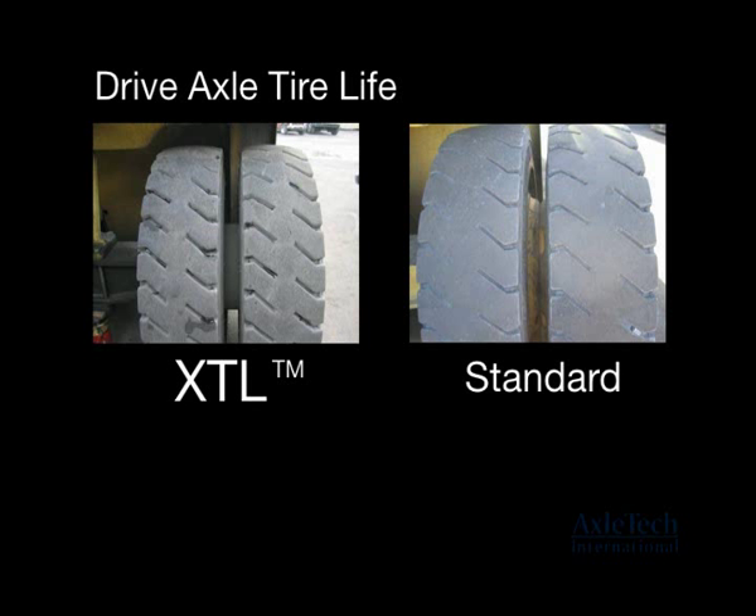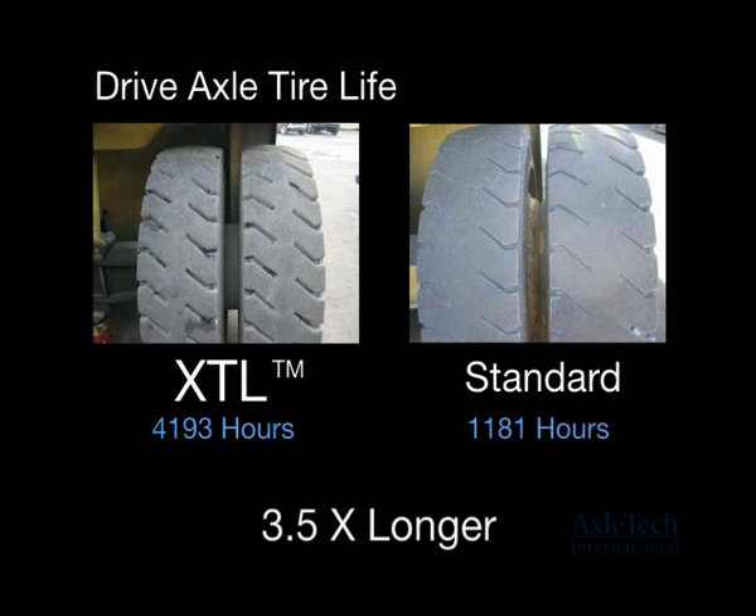At the Maher Terminal, XTL drive axle tire life was 4,193 hours — 3.5 times longer than the standard drive axle tire life of 1,181 hours. The XTL tires lasted 10,578 miles compared to the standard tires, which lasted less than 2,700 miles.